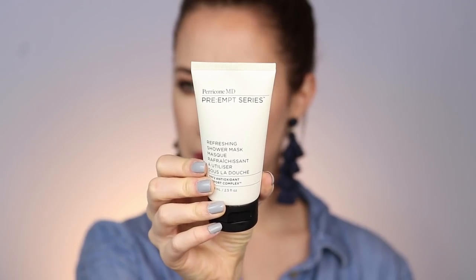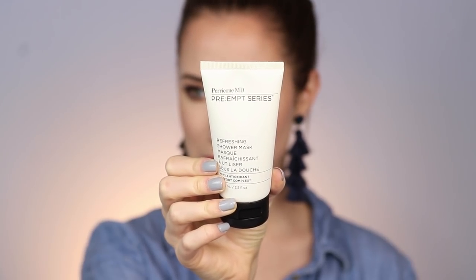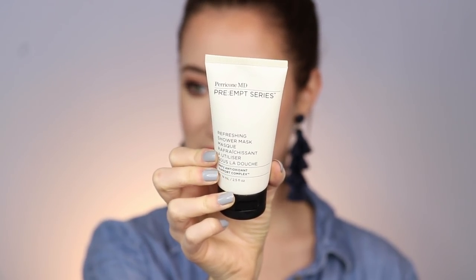So the first product that I have been obsessed with is something that I have never tried before — I've never tried anything like it. This was actually sent to me by this brand and honestly if it wasn't sent to me I don't think I would have ever searched for a product like this on my own. I've been loving the Paracone MD pre-EMPT refreshing shower mask.